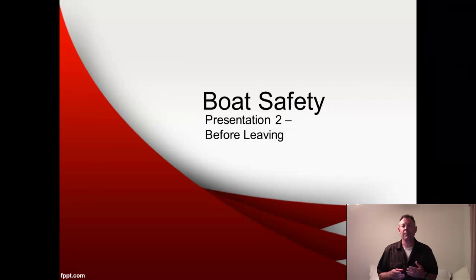Hello and welcome to presentation two of our boat safety class. This presentation is going to deal with things that we do before we leave when we're heading out on the lake. The next few presentations are going to be organized chronologically.